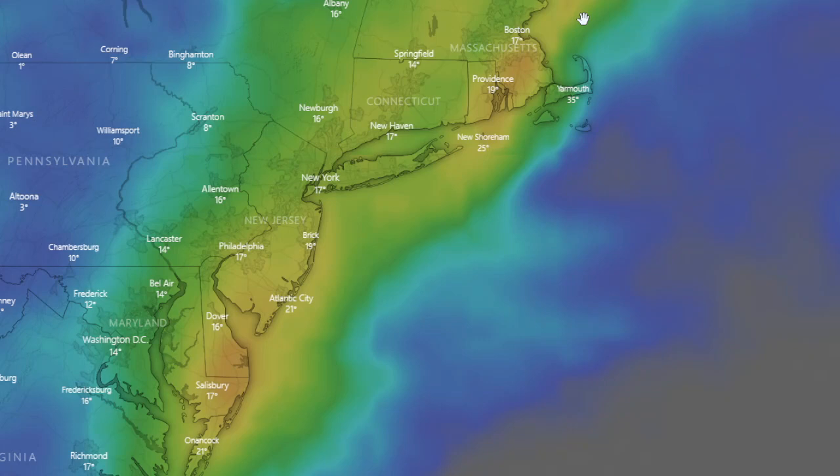There could even be thunder snow — that would be awesome. Haven't seen that in a while. I think I saw it back in the blizzard of 2003. That's the last time I saw thunder snow. We don't know if that's what's going to happen this time.